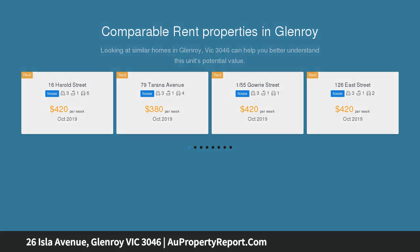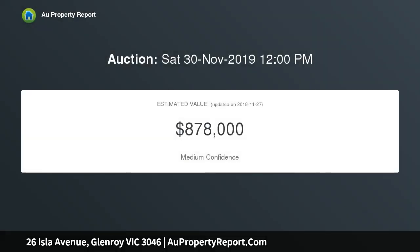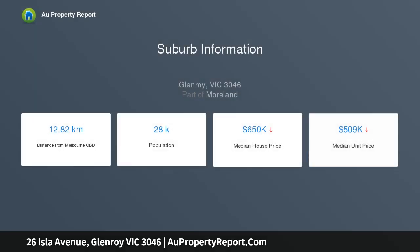In an ideal Glenroy location with significant development potential STCA, this property will appeal to the most astute home buyer and investor alike. Situated a short stroll from the Northern Golf Course, the Pascoe Vale Road and West Street local shopping strips, public transport, CityLink, local schools and all local amenities.